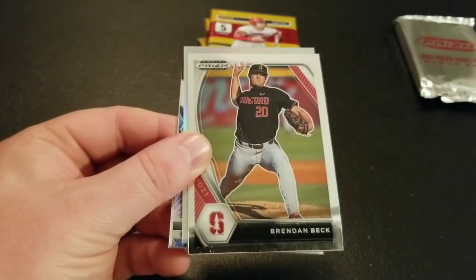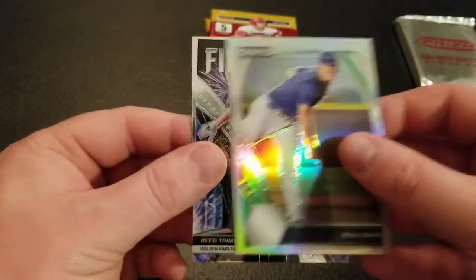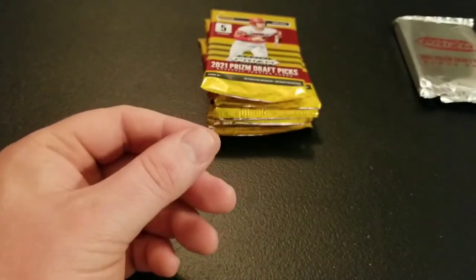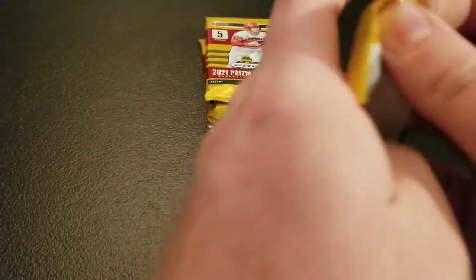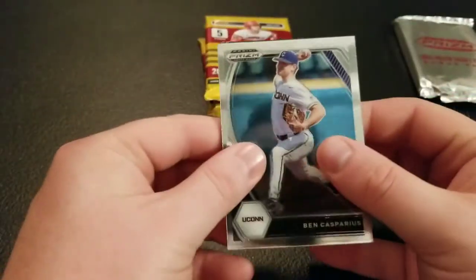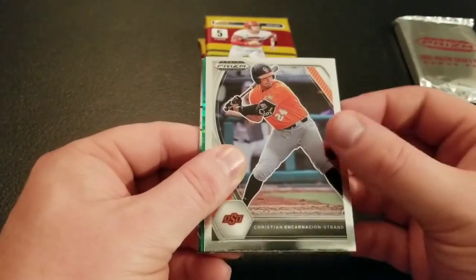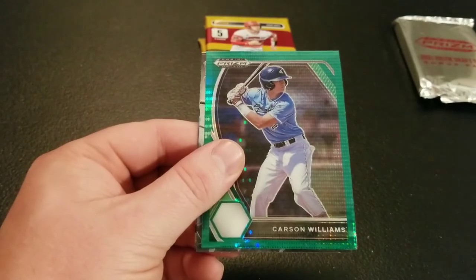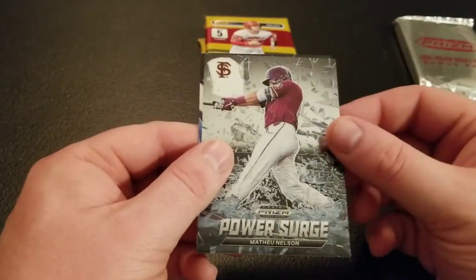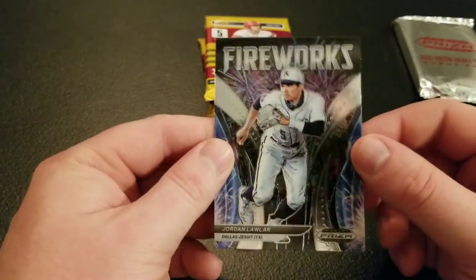Lyle Lockhart, Brendan Beck, a silver Max Bain, Reed Trimble Fireworks, and Thunderstruck Irving Carter. Still waiting for our auto. We got a Green Pulsar coming up — Ben Kasparius, Christian Encarnacio Strand, Carson Williams Green Pulsar, Matthew Nelson Power Surge, and Jordan Lawler — another nice Prospect Fireworks insert.